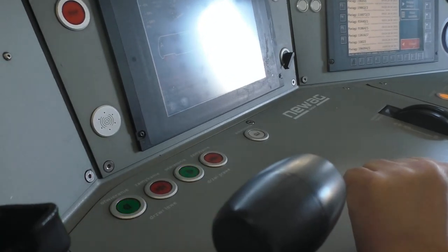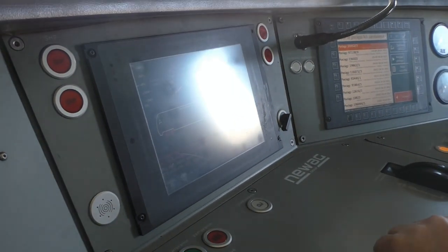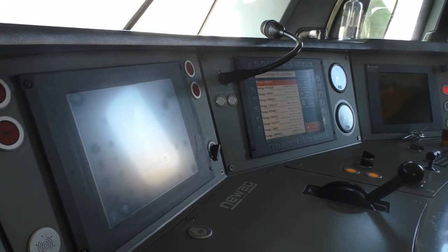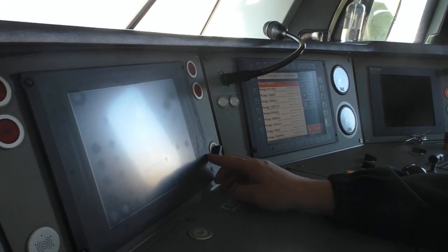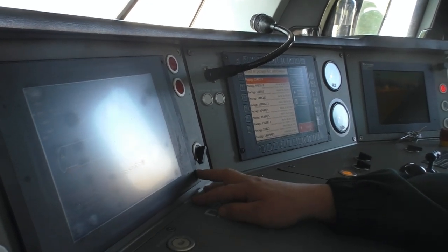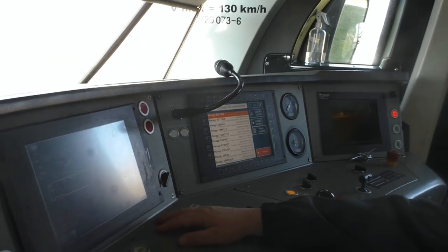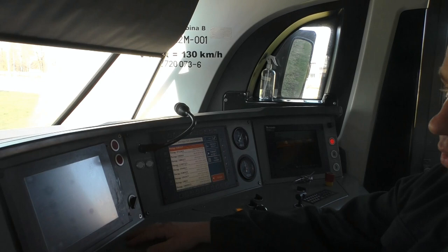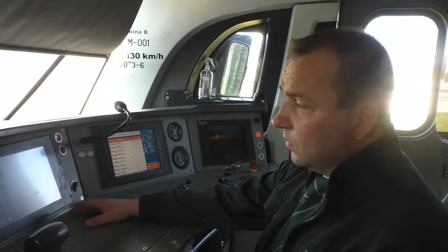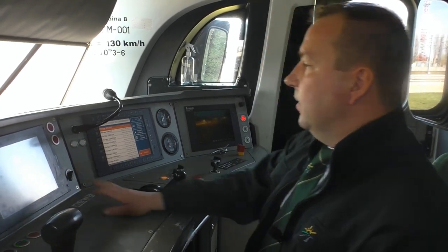Tutaj mamy sterowanie drzwiami w przedziałach pasażerskich, sygnalizację urządzeń czujności maszynisty oraz terminal diagnostyczno-obsługowy. Terminal diagnostyczno-obsługowy służy do komunikacji maszynisty z pojazdem. Wyświetlane tu są usterki. Maszynista może dokonać przełączeń poszczególnych elementów pomocniczych pojazdu, jak również wyłączyć silniki spalinowe z pracy.